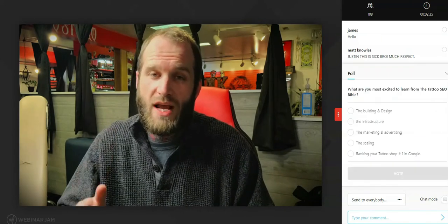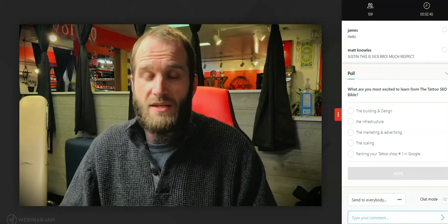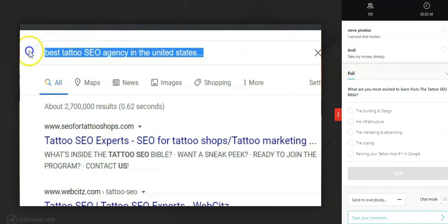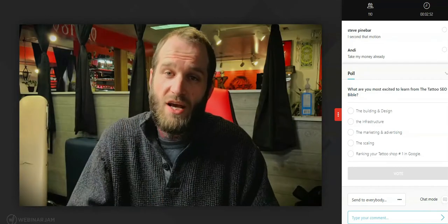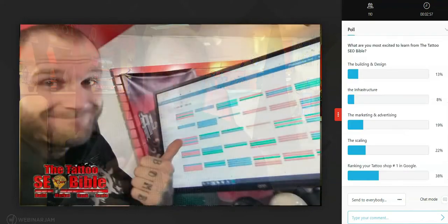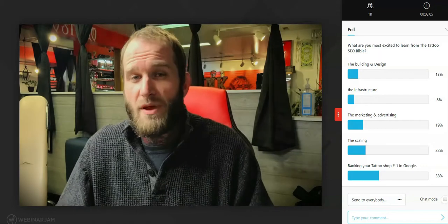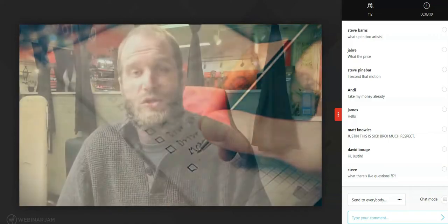The Tattoo SEO Bible is in the top one percent of the industry, meaning that out of all the top advertising agencies out there, the Tattoo SEO Bible is one of the most successful to enter the market in 2021 when it comes to helping shop owners like you. That's why I feel qualified and obligated to share my ways of success. Though I've been able to make $20,000 a month just managing artists, the average tattoo shop only makes around five to ten thousand dollars a month.